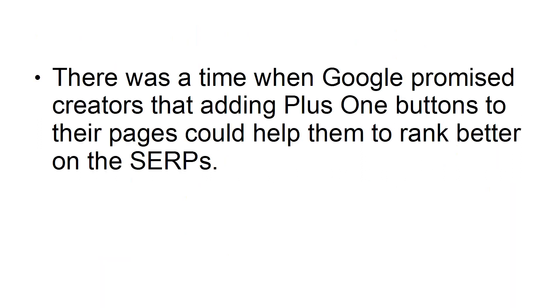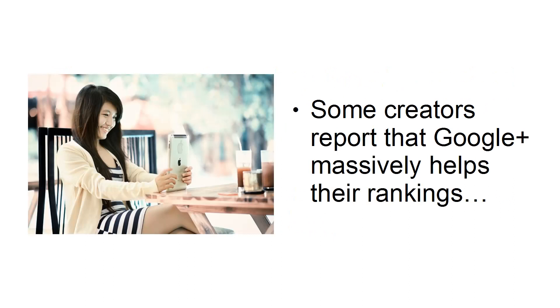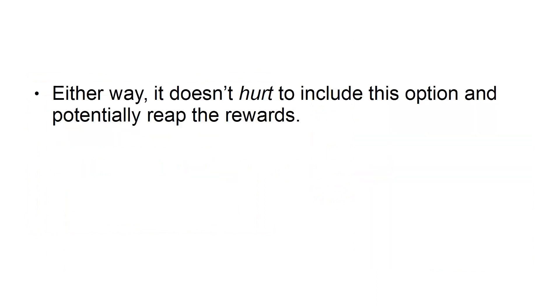Add Plus One Buttons. There was a time when Google promised creators that adding Plus One Buttons to their pages could help them to rank better on the SERPs. Unfortunately, it's unclear as to whether or not this is really the case. Some creators report that Google Plus massively helps their rankings, while others have accused Google of lying. Either way, it doesn't hurt to include this option and potentially reap the rewards.